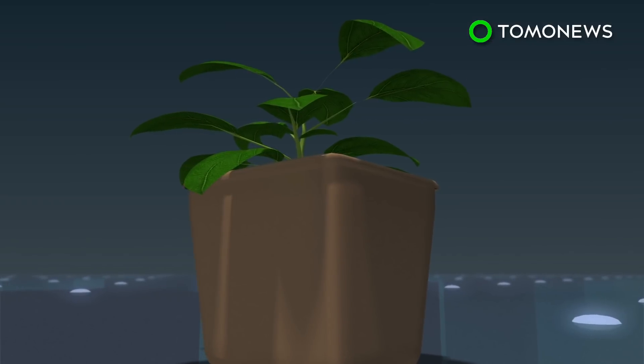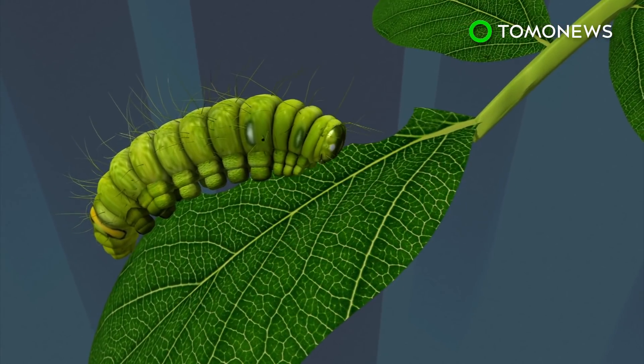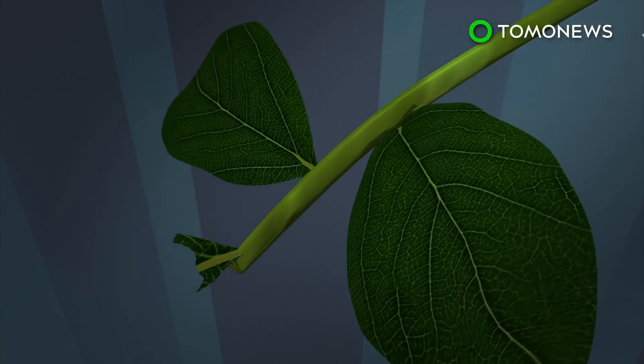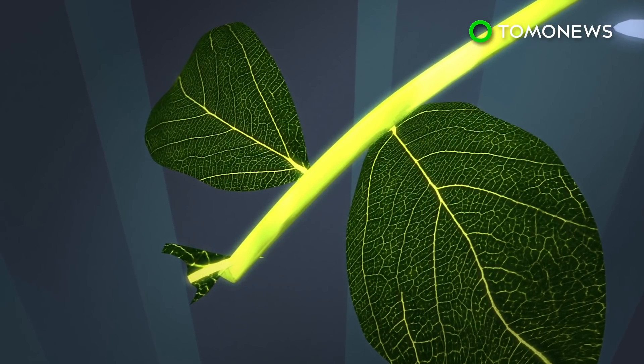Scientists already knew that wounding a plant triggers a defense response, and that if you wound a leaf, you get an electrical charge as well as a propagation that moves across plants. Gilroy and his team wanted to know what triggered the charge and how it moved through the plant.